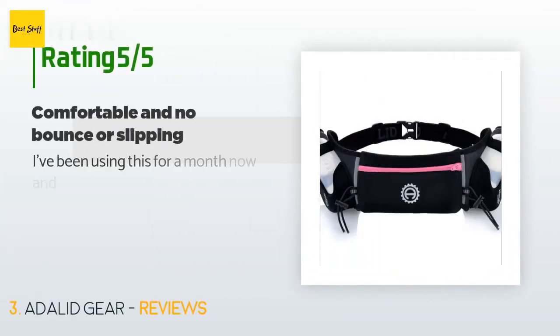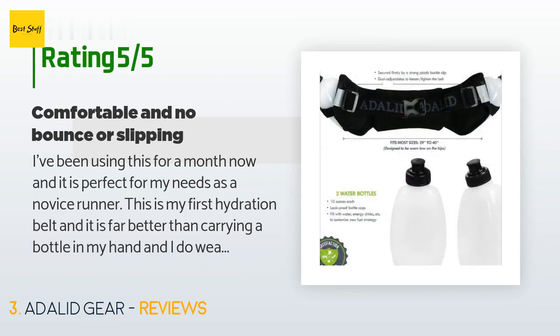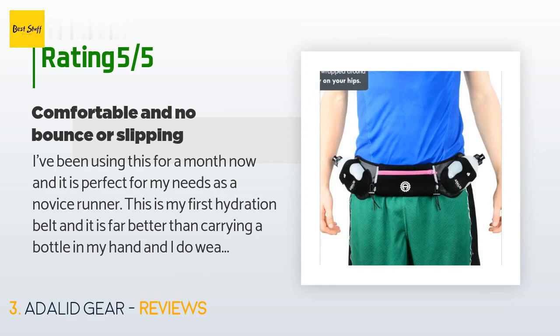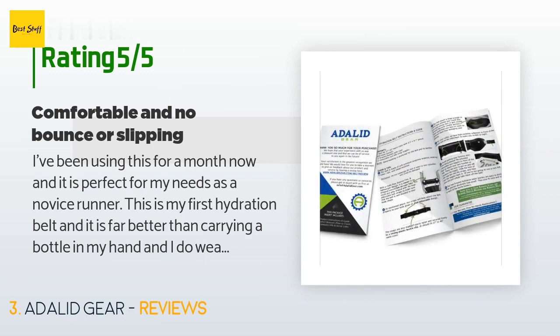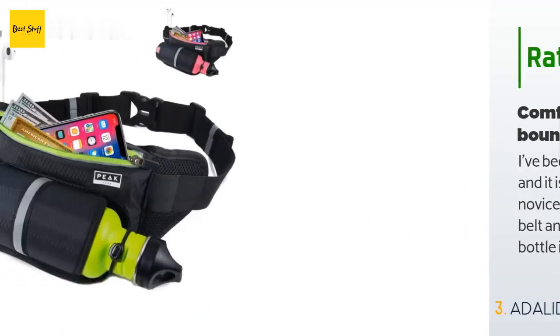This product has an average of 4.2 stars from more than 709 customer reviews. A customer said: 'I've been using this for a month now and it is perfect for my needs as a novice runner. This is my first hydration belt and it is far better than carrying a bottle in my hand. I wear the bottles in front. I run up to 13 miles on my long runs and my pace is between 9 to 10.5 minutes per mile. The belt is unobtrusive, and once I get into my gait cycle after 10 to 15 seconds there is absolutely no bounce — I don't even think about wearing a belt during my run. The bottles are easy to remove.'